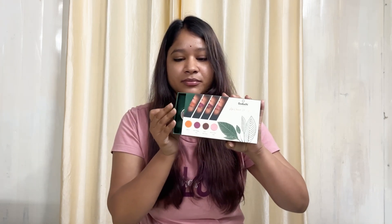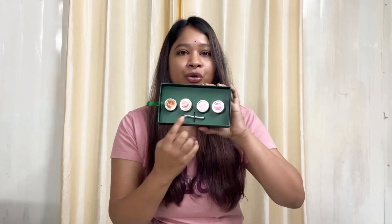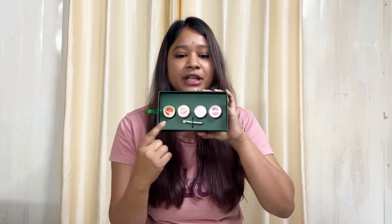Look at these. We get four shades and look how thoughtful they are — they have given us a brush so that we can apply it nicely on our lips, eyes and cheeks. So we will try this together.